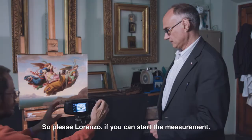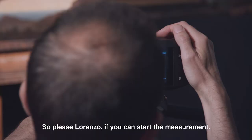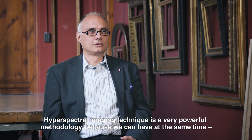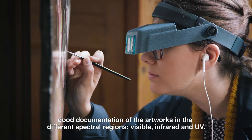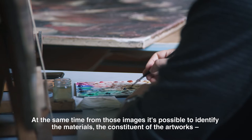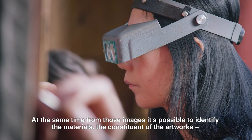So please Lorenzo, if you can start the measurement. Hyperspectral imaging is a very powerful methodology because we can have at the same time good documentation of the artworks in the different spectral regions — visible, infrared, and UV.